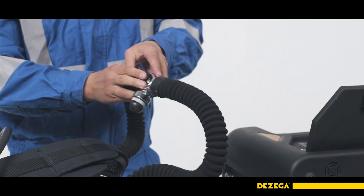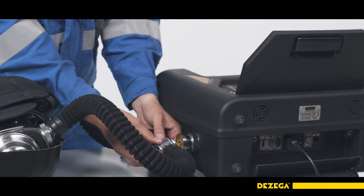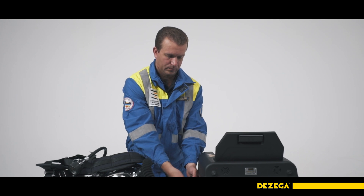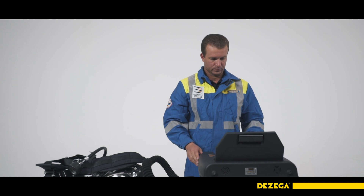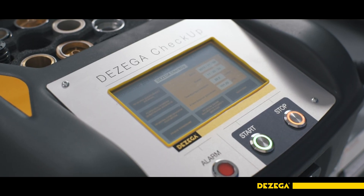For the safe use of the device, it is necessary to have the appropriate qualifications, perform timely maintenance of the apparatus in accordance with the user manual, and comply with the scheduled maintenance periods. Before use, make sure that the P30EX is in good condition, fully equipped, and ready for use.